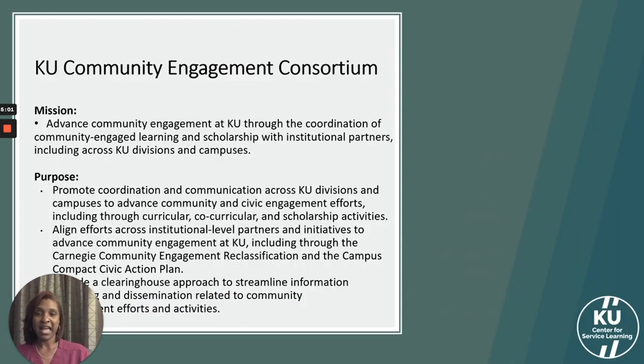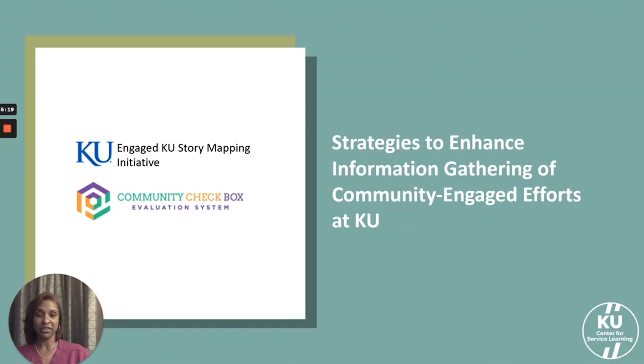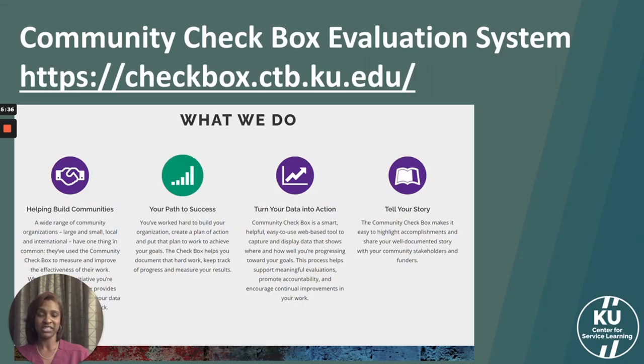Through the consortium, we have led our mission to enhance coordination and community engaged learning and scholarship with institutional partners through coordination and communication, alignment of efforts with institutional level partners, and considering how we can have a better clearinghouse approach to streamline information and dissemination of community engagement efforts. These strategies have related to the development and piloting of the KU Engaged KU Story Mapping Initiative, and I'm going to focus on our pilot use of the Community Checkbox Evaluation System.